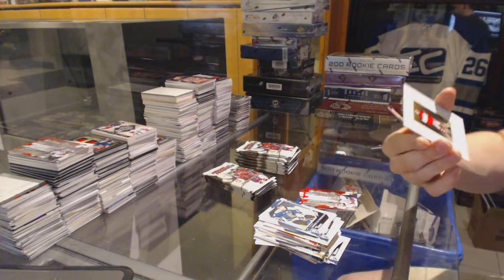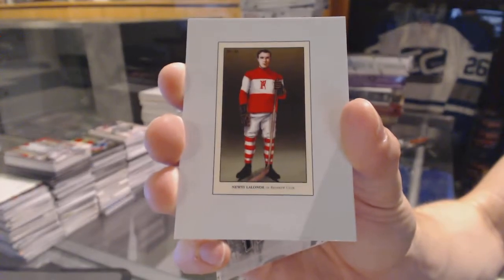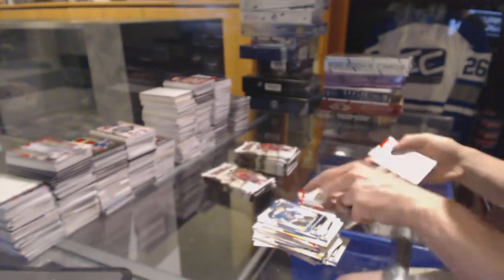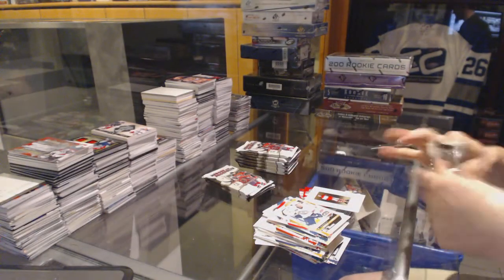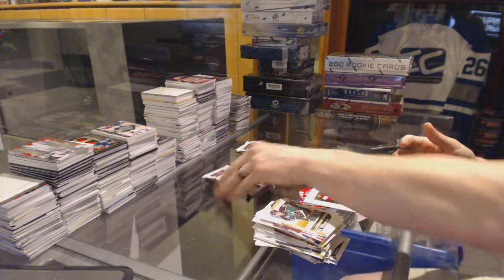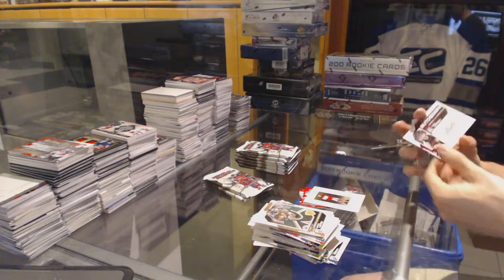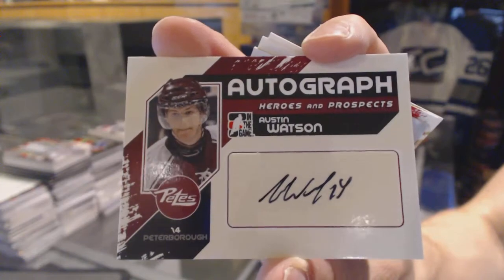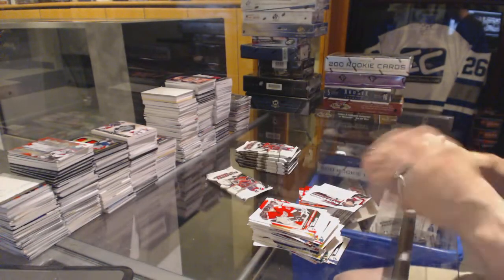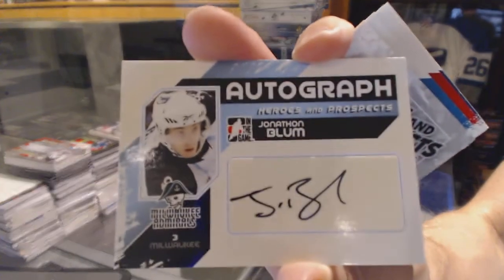We've got a C-56 insert for the Montreal Canadiens — Nuzi Lalonde, Montreal. We've got an autograph for the Nashville Predators, Austin Watson. And an autograph for the Nashville Predators, Jonathan Blum.